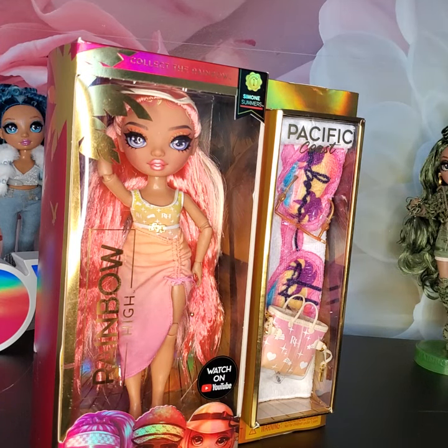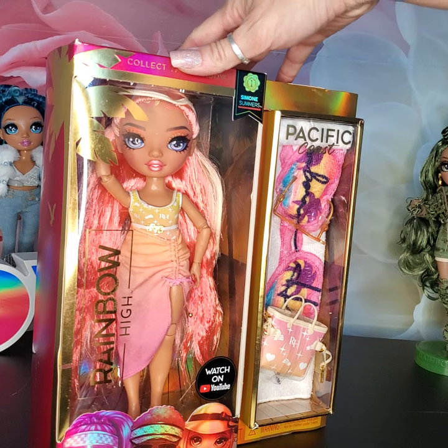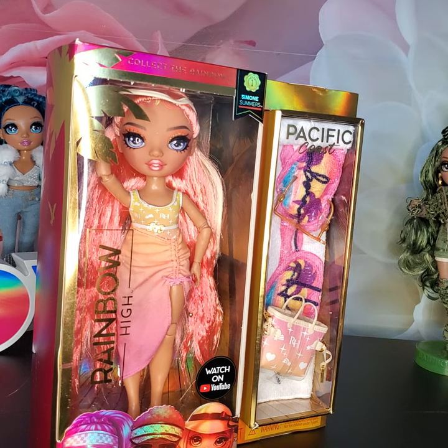Hello everybody! Welcome to the channel. Today we are going to be doing an unboxing of Simone Summers. Just while we're waiting for new dolls to come out, I'm just going to unbox what comes in. So today we got Simone.